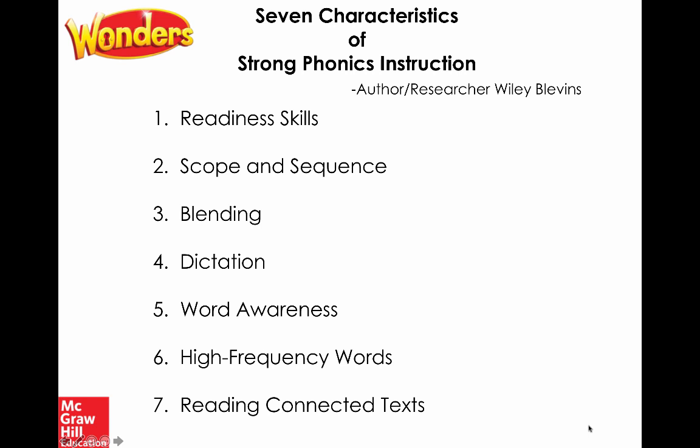Let's first talk about strong phonics instruction, pulled from author and researcher Wiley Blevins — the seven characteristics of strong phonics instruction. Number one: readiness skills. This is so important — making sure students have those alphabetic principles needed to be successful. Students need a wide range of skills developed through phonemic awareness and oral blending and oral segmentation. In Wonders, alphabet recognition is just the first three weeks, learning the names, shapes, and sounds of the letters of the alphabet.